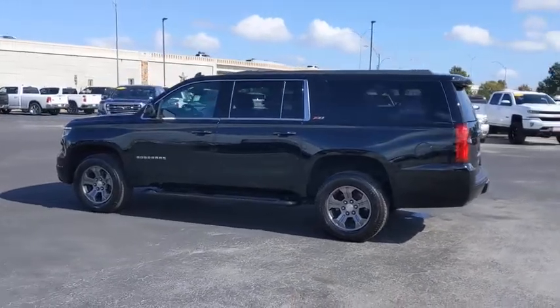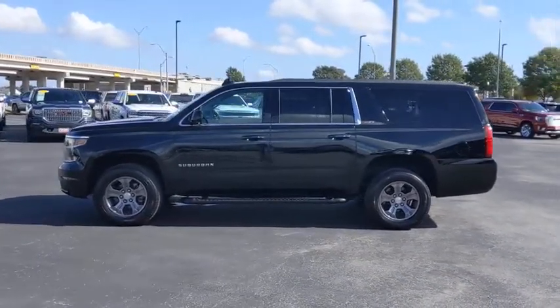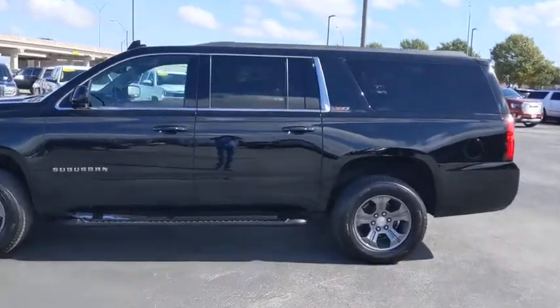Cruise control, aluminum wheels, floor mats, four-wheel drive, auto-dimming rear-view mirror, universal garage door opener, AM-FM stereo radio, rear defrost, premium sound system.